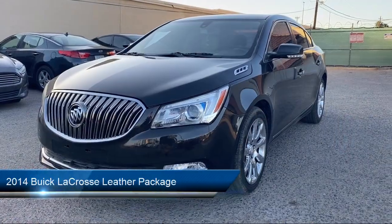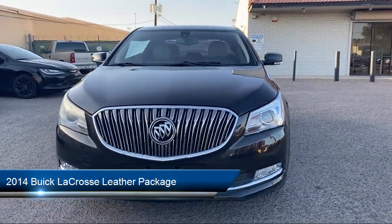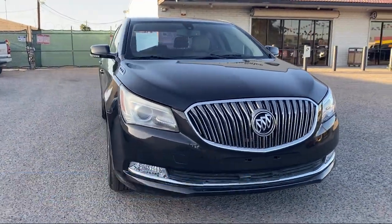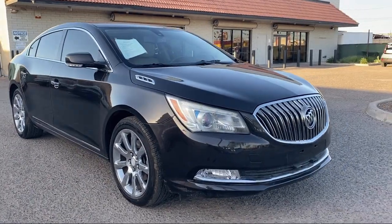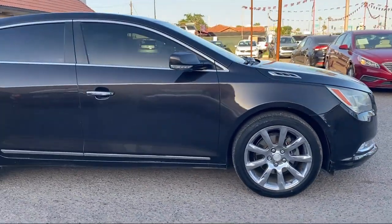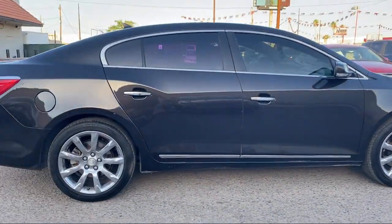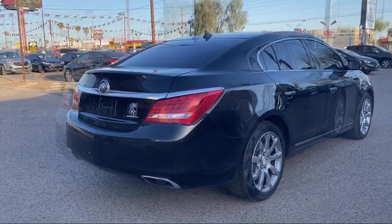Take a look at one of our available vehicles from our West Phoenix location that comes equipped with Power Sunroof, Genuine Wood Trim, Alloy Wheels, Air Conditioning, Traction Control, Power Windows, Cruise Control, CD Player, Anti-Lock Braking, Power Door Locks, and has less than 90,000 miles on the odometer.